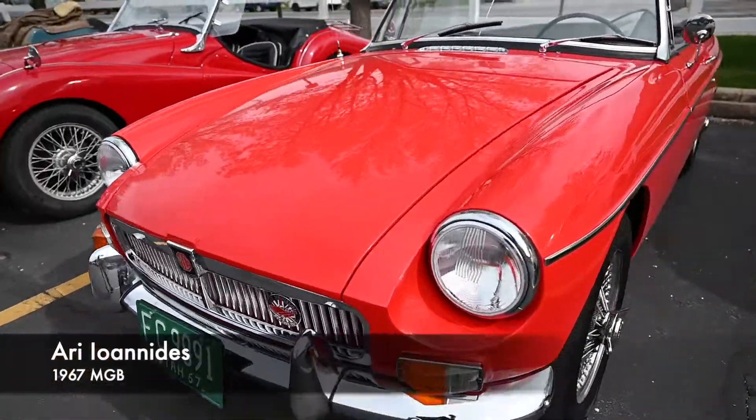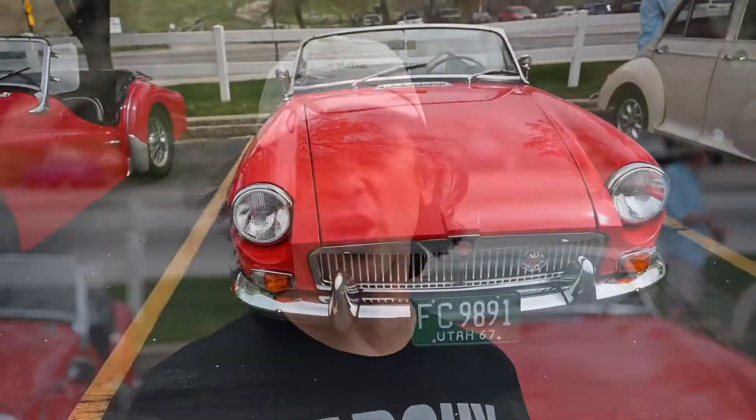Hi, I'm Ari. This is my 67 MG. My dad and I used to work on a Hillman when I was a kid, a Hillman Minx, and so I really wanted a classic British car.